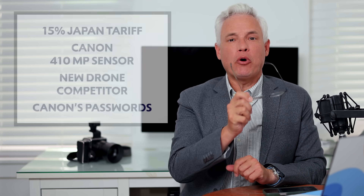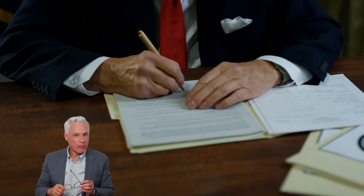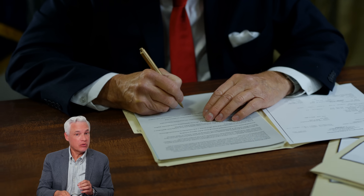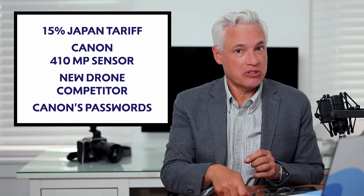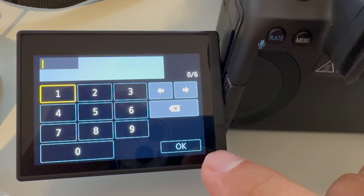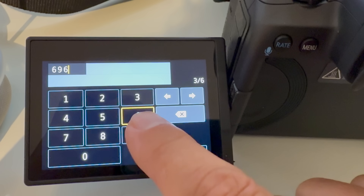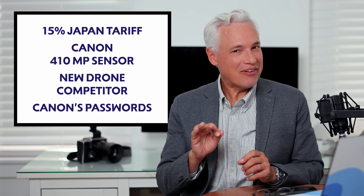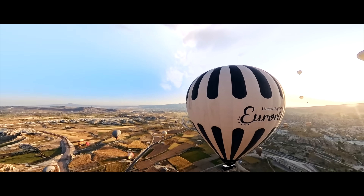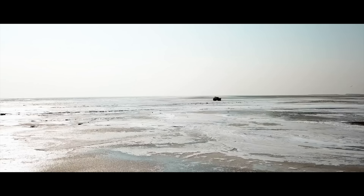Breaking news: Canon launches a 410 megapixel full-frame sensor. Trump issues a 15% tariff on Japanese products, which will definitely increase your camera prices really soon. Canon launches the first free firmware update that adds passwords to your cameras — I've tested it and I'll tell you just how much it sucks. There's finally a challenger to DJI's drone monopoly, and I think they actually have a chance this time.